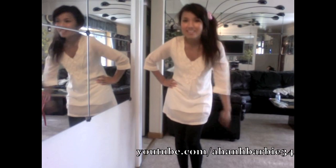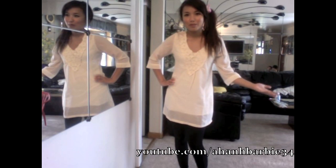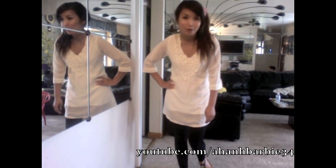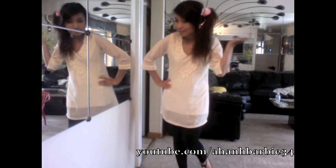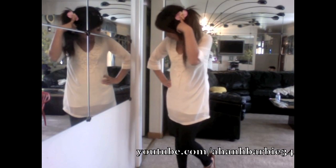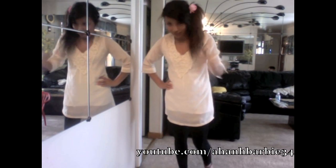Hi guys! I'm about to go Korean barbecuing right now because it's one of my best friend's birthdays, so this is what I look like. Side ponytail with a pink orchid flower thing that I made.